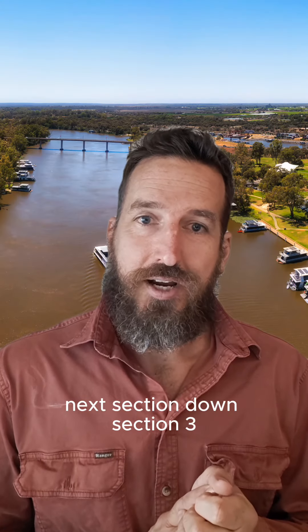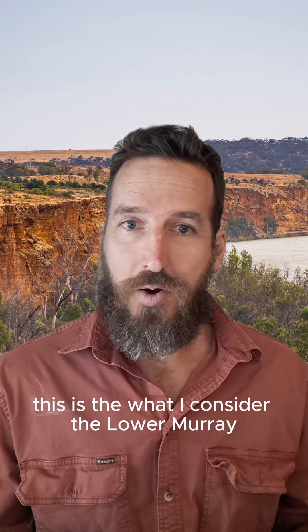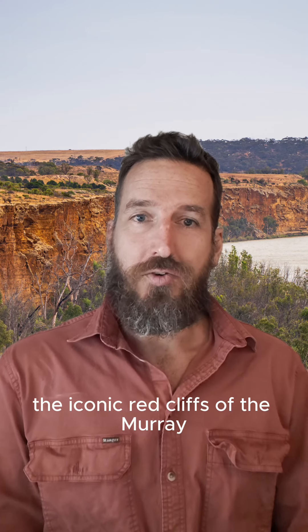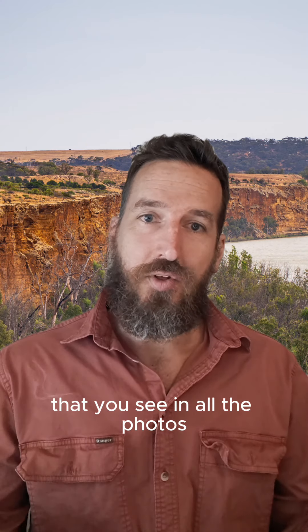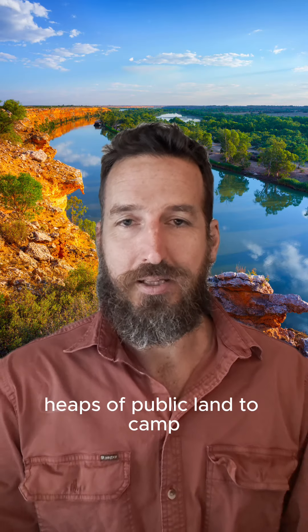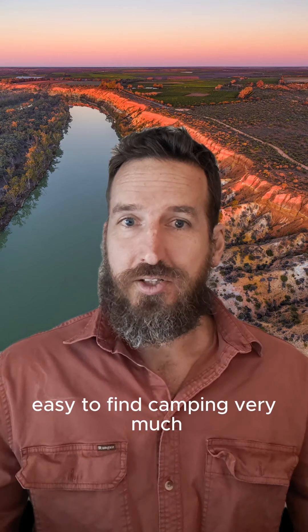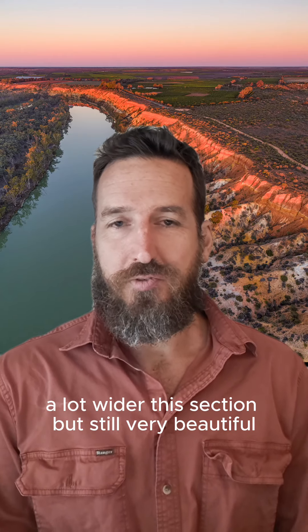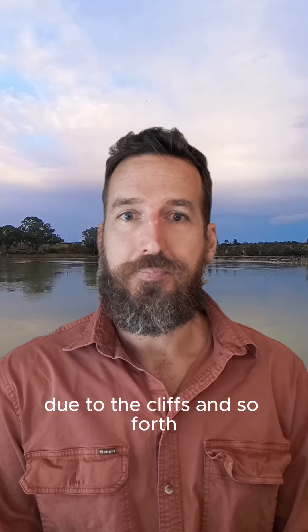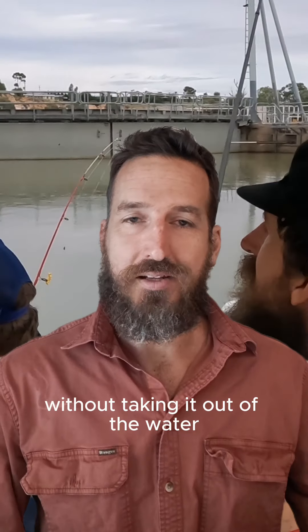Next section down, section three — Mildura to Mannum. This is what I consider the lower Murray. The iconic red cliffs of the Murray that you see in all the photos. There's also sensational camping — heaps of public land to camp, easy to find camping. A lot wider this section but still very beautiful due to the cliffs. Easy to get enough water all year round. From Yarrawonga all the way down to Goolwa, you've got locks to cross all the weirs, so you can get your boat down without taking it out of the water.